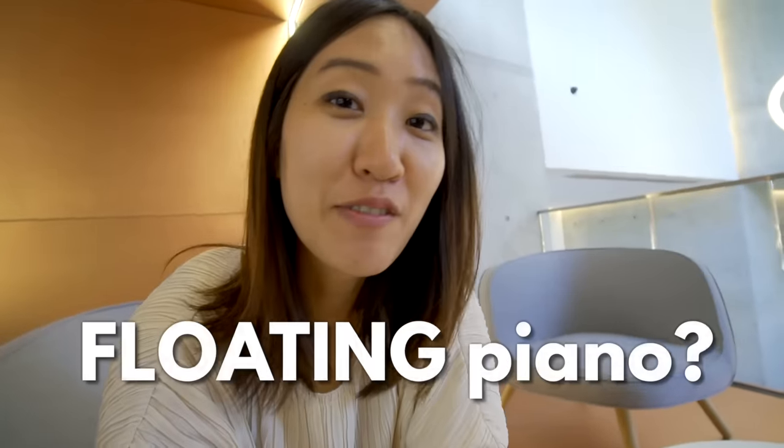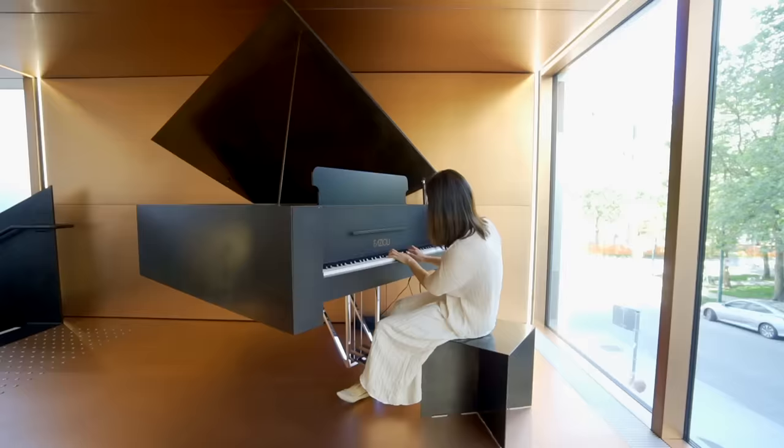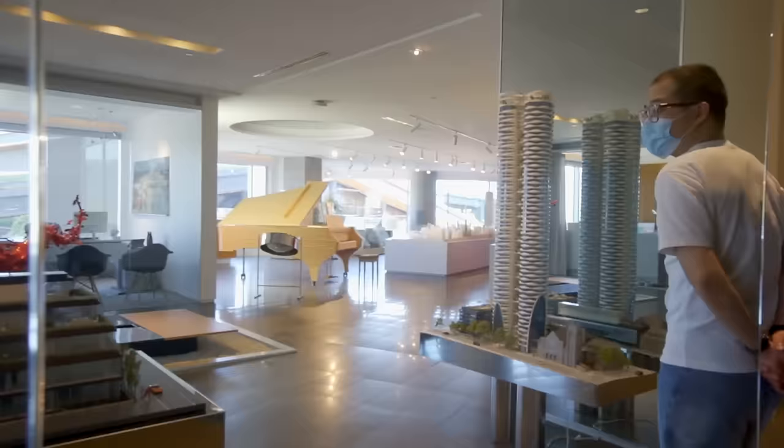Have you ever seen a floating piano? Well, this comes pretty close. Recently, I got to do something pretty out of the ordinary.